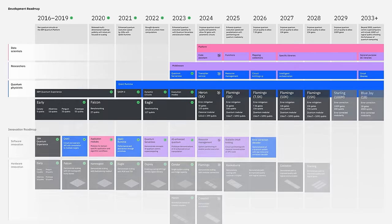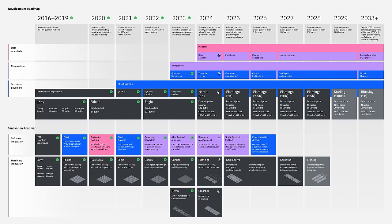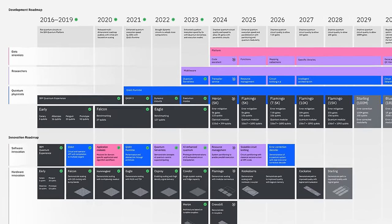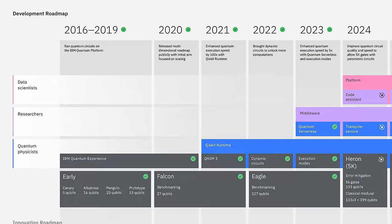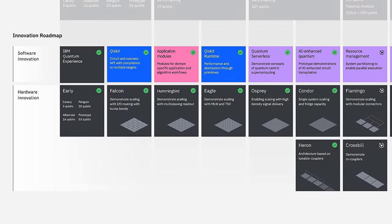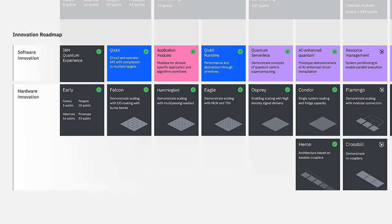Here's that updated roadmap — it's really two roadmaps in one. Up top is our development roadmap with public-facing systems and services. The bottom is our innovation roadmap. These internal milestones will drive our development roadmap, and they offer a peek under the hood at our priorities.